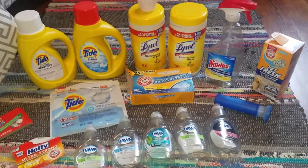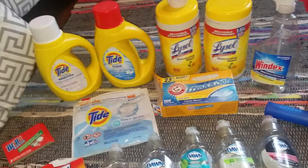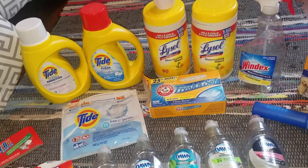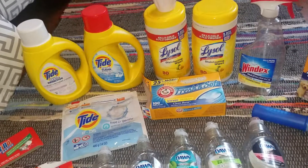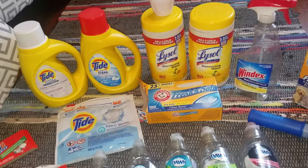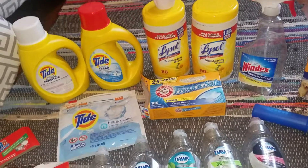Last but not least is the cleaning supplies. We actually went through a lot of stuff this month. We basically finished the inside of our house — after almost 15 months since we've lived here, all the major construction is done. So I cleaned the heck out of the house the past couple of weeks.